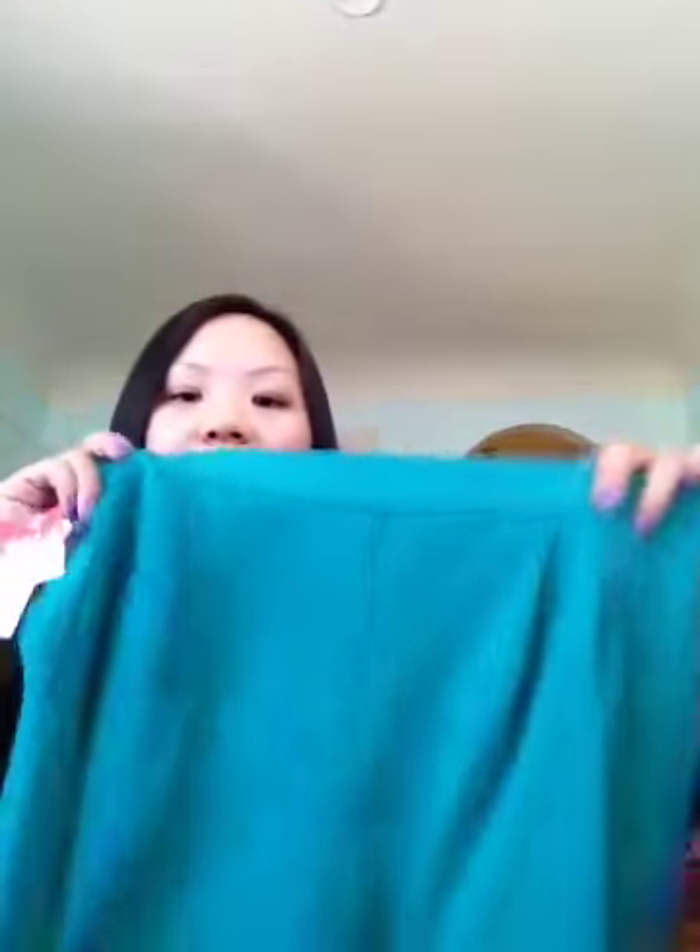One thing I really like about these shorts is that they have an elastic waistband. It actually helps tuck shirts a little better than a button, because a button can be too tight and sometimes you're trying to pull it out and it doesn't look even. These shorts are actually really cute.